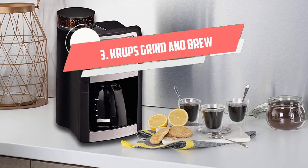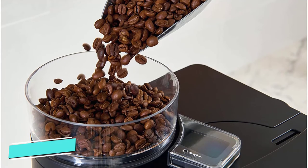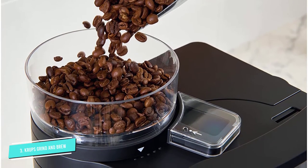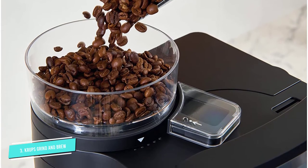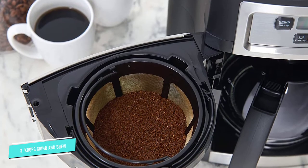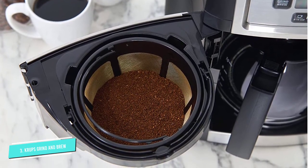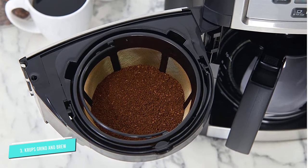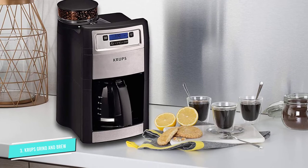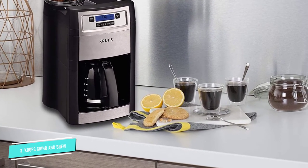Number 3: Krups Grind & Brew. It's easier to get out of bed in the morning when a fresh pot of coffee is waiting on the other side. Krups Grind & Brew offers this luxury thanks to its programmable auto-start feature, which lets users select a time in advance for their coffee to brew. But the programmable options don't end there. A keep warm feature lets you enjoy piping hot coffee for up to two hours after brewing, and you can even choose between three strength settings: mild, medium, and strong.